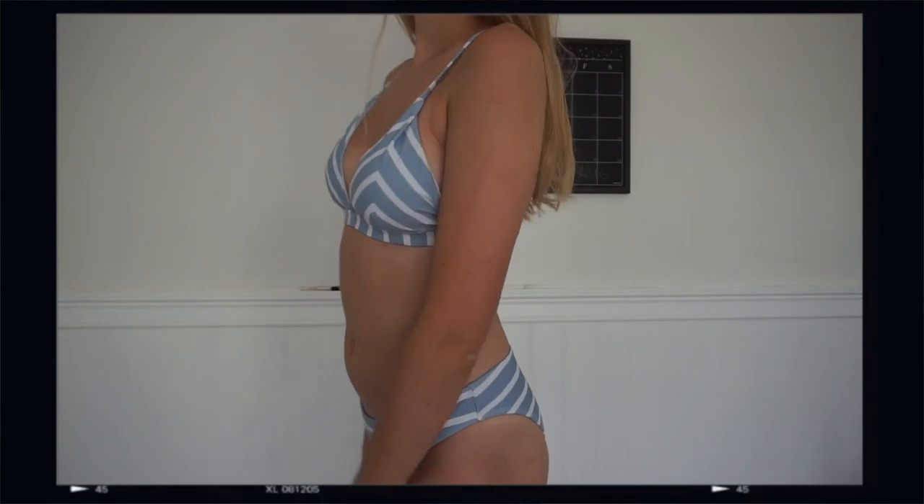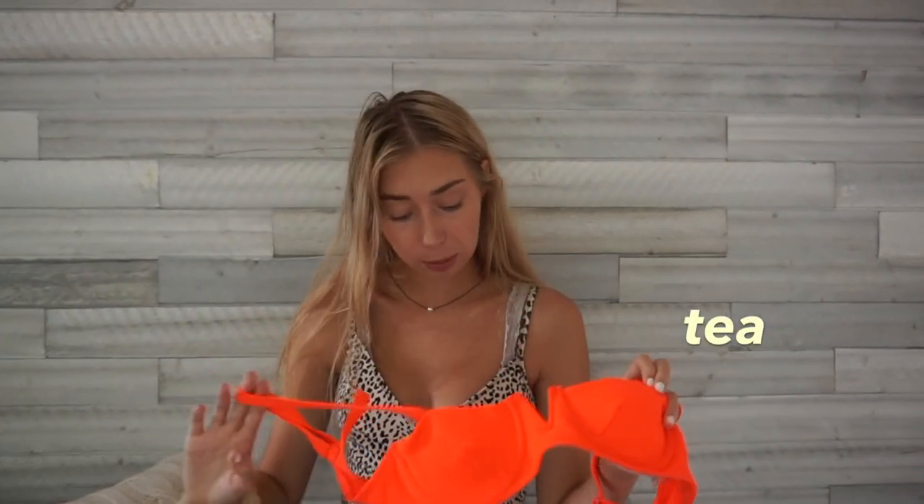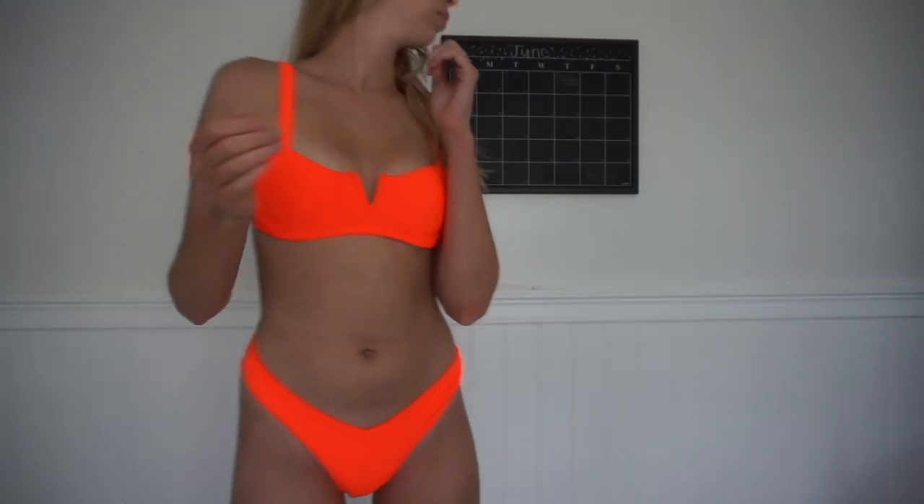This is a pretty recent one — if you saw my last Shein haul, I got it in that video. I really like this one because the material is actually good quality: thick and not see-through like some Shein suits can be. It's a peach-vibrant-pink color with a high-leg cut. It's size medium and it actually fits well — it runs a little small.